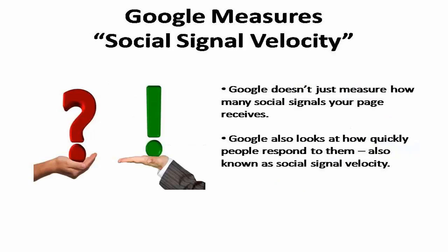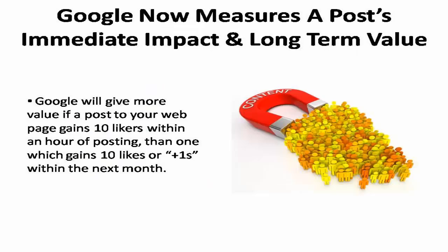Google's search engine doesn't just measure how many social signals your webpage receives — it also looks at how quickly people respond to them. This is known as the social signal velocity. If you add a posting to your webpage and 10 people like it or plus-one it over the course of the next month, that has far less value to Google's search engine than if 10 people voted for it within the first hour of its posting. Google now measures the immediate impact of a website's posting as well as its long-term value to users.